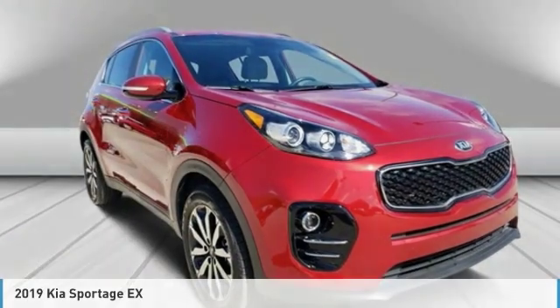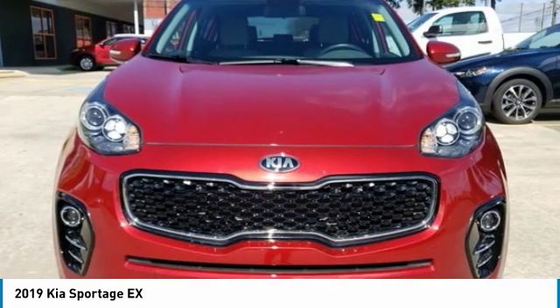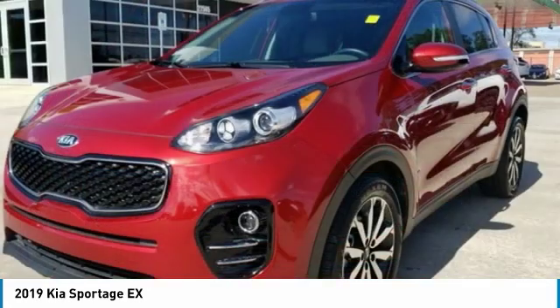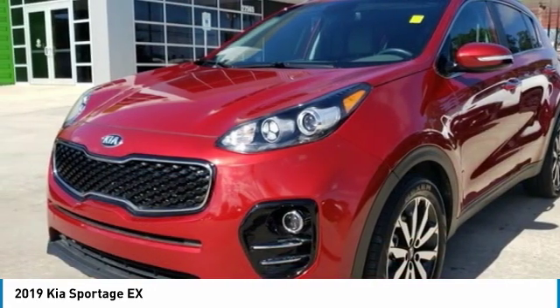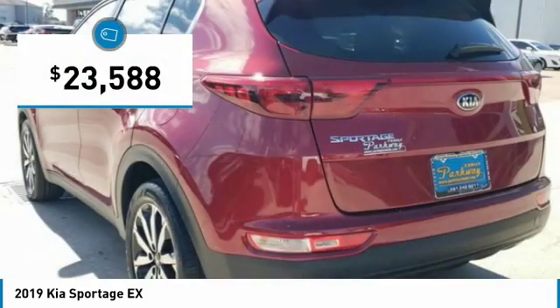You are going to love the 2019 Sportage. With its sleek and stylish exterior and its roomy feature-laden interior, the Sportage both looks good and performs well on the road, and is priced below $25,000.